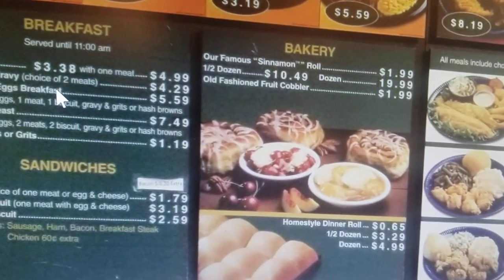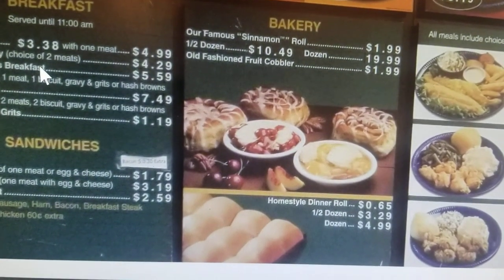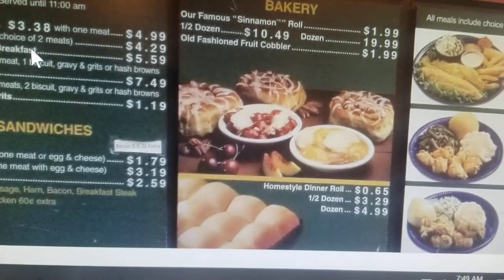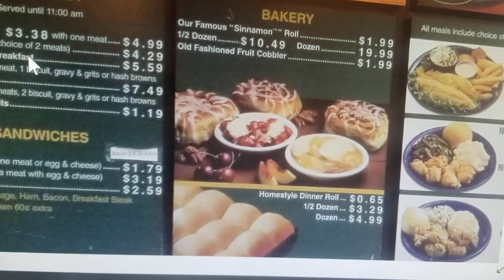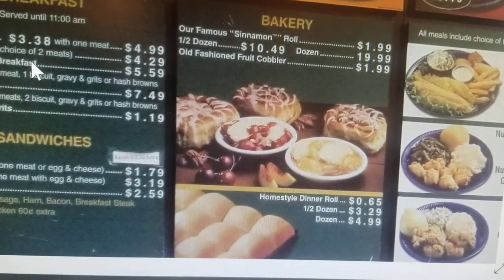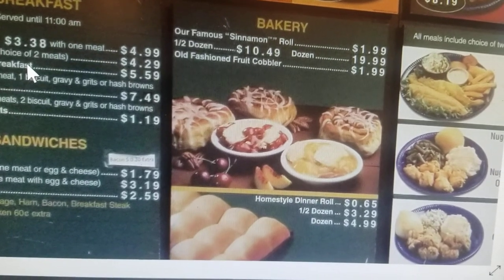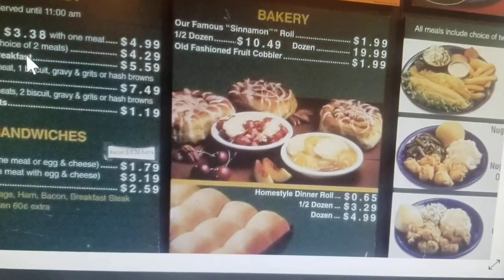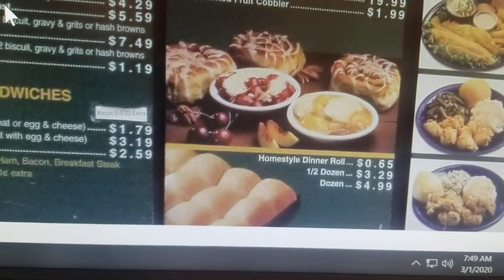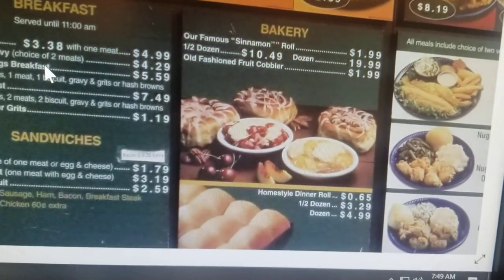Over here we got the bakery. They've got their famous cinnamon rolls — $10 for half a dozen, $20 a dozen, or $1.99 each. They've also got the home style rolls at $0.65 each.